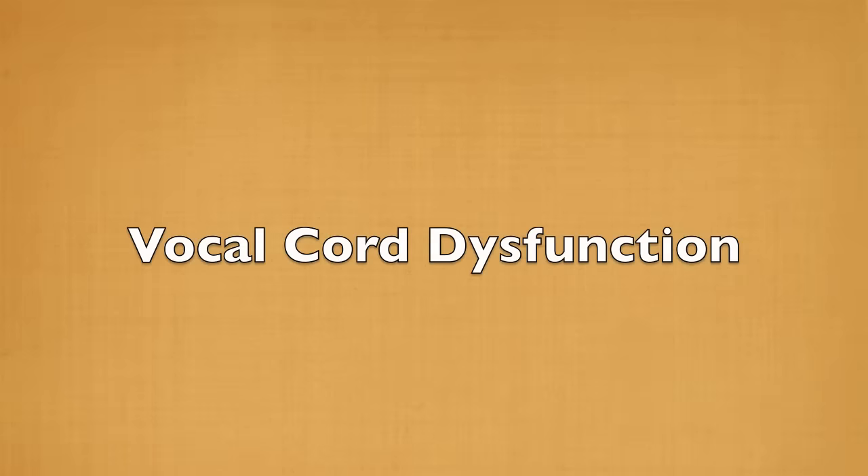Vocal Cord Dysfunction, also known as Paradoxical Vocal Cord Movement, is when the vocal cords come together when the person is trying to breathe. Recall that the vocal cords are supposed to move apart with breathing.